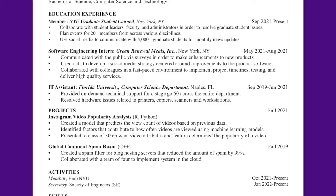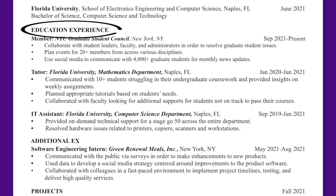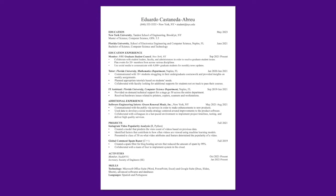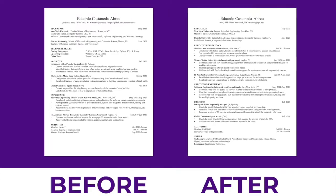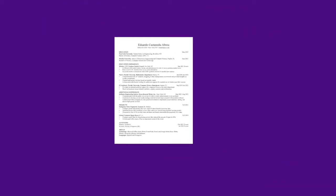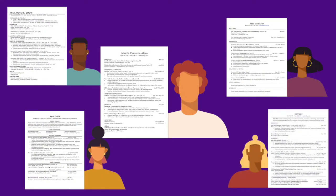Consider, too, whether you have student leadership activities or other experiences in educational settings that you may want to include or elaborate on. Once you have a better understanding of your audience and what they're looking for, you can prepare a thoughtful, relevant resume that will showcase your skills and help you stand out among the many applicants submitting materials for these sought-after positions around campus.